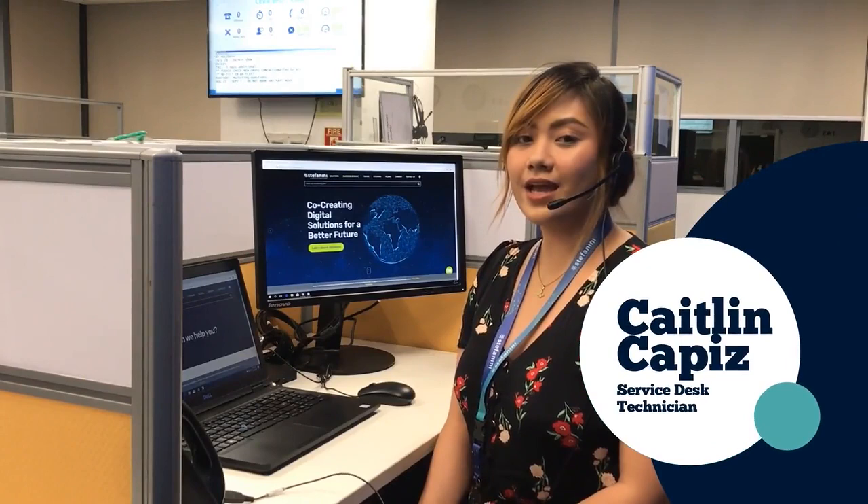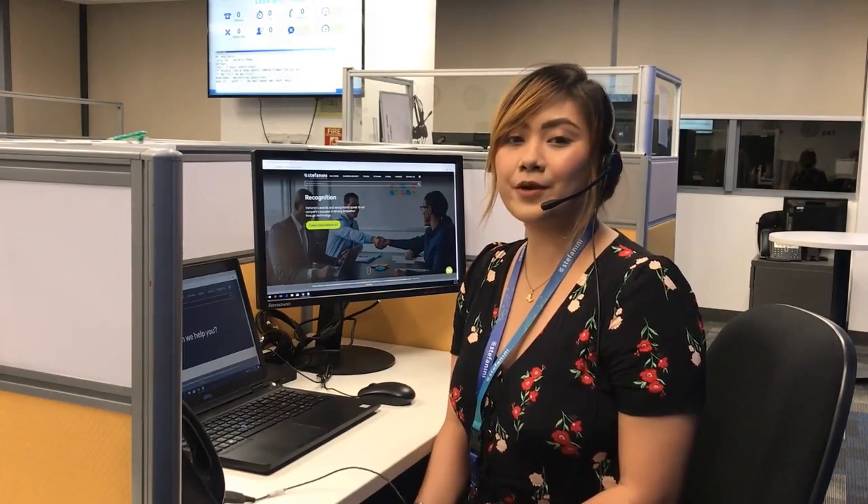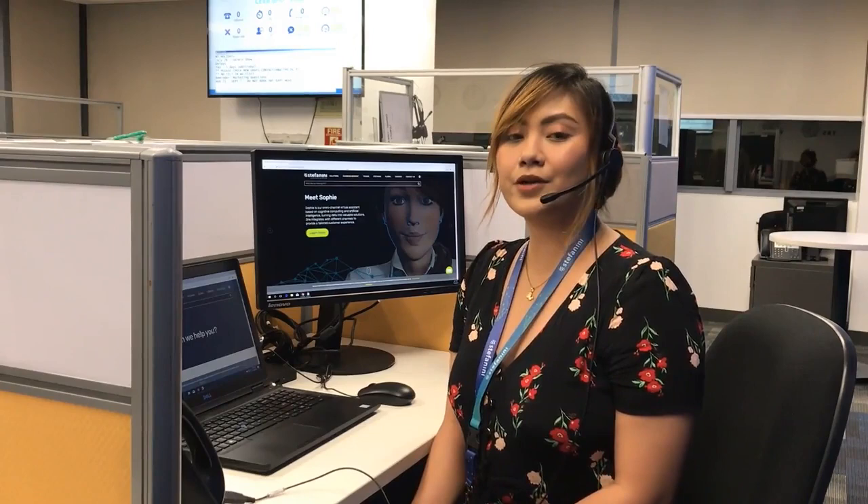As a help desk agent, I am responsible for providing exceptional IT support to our clients, ensuring that all reported technical concerns are addressed in the most efficient manner possible. It is my priority to help restore service and maintain system performance, which is critical to business operations. Since joining Stefanini, I have learned that quality and commitment are key to effective service delivery. This corporate culture enables us to build great working relationships with our clients and partners worldwide.